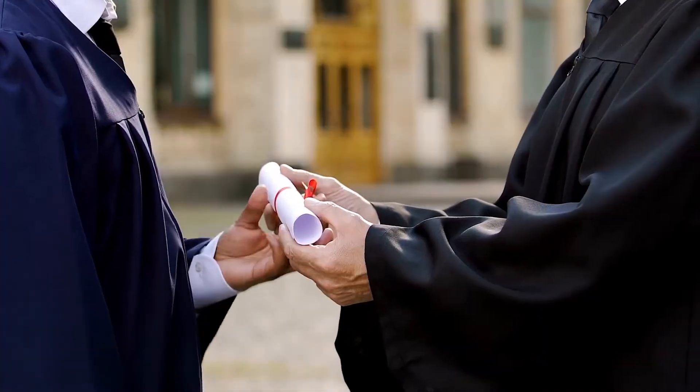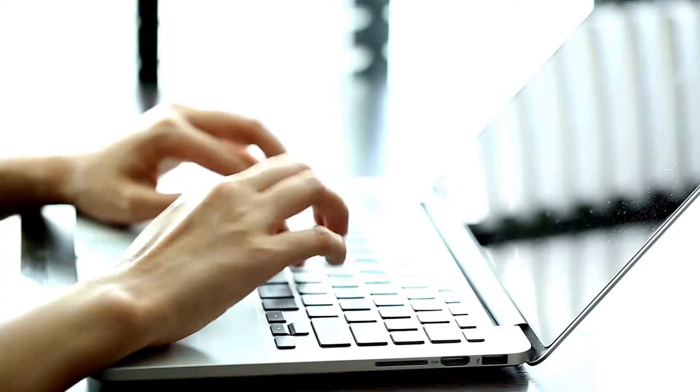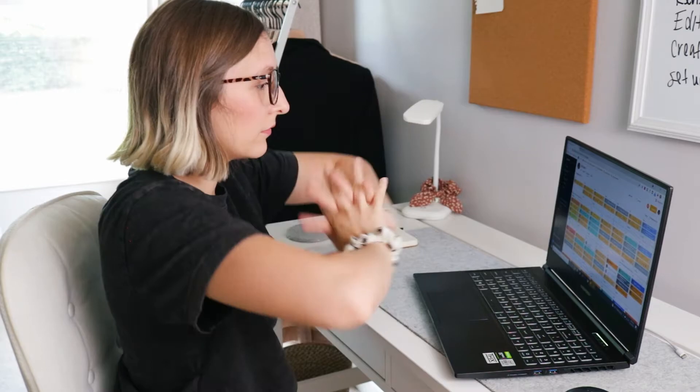If you're wanting to start and grow an online digital business, here's what you need. First, obviously you will need a background in business, marketing, and graphic design. You will also need a fancy-smancy computer, and most importantly, you will need to wear glasses because it makes you look smart. All jokes aside,